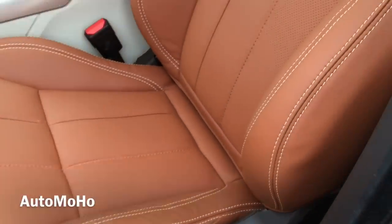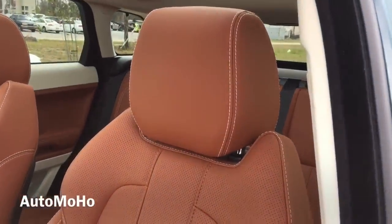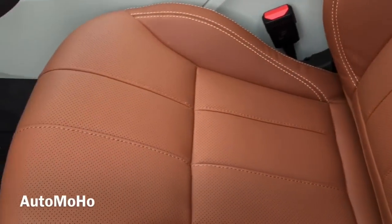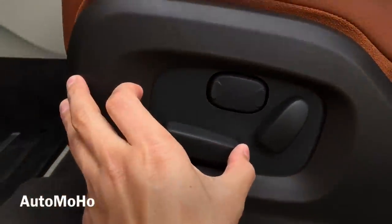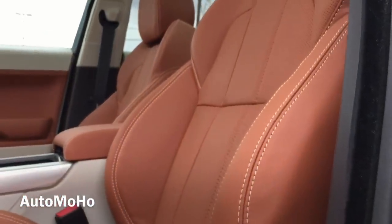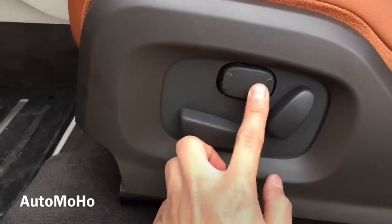Here is a closer look at the seat — it is perforated and does offer a heated option. Very nice-looking leather upholstery. Both front seats offer 8-way power adjustable seating, and the driver seat has memory recall with 3 stored positions for the seat, steering wheel, as well as outside mirrors.